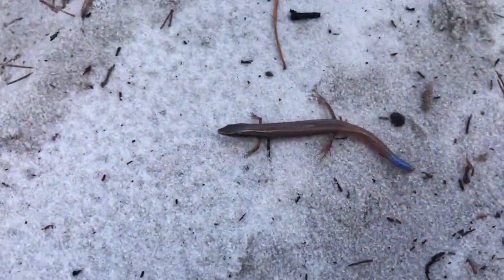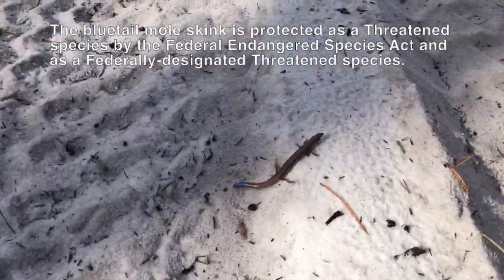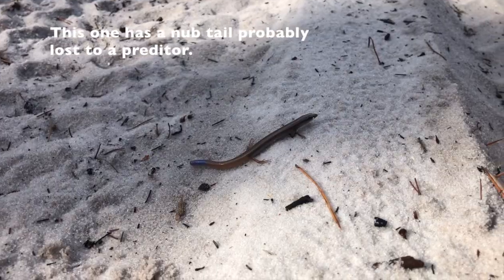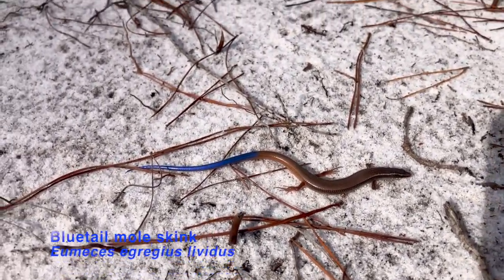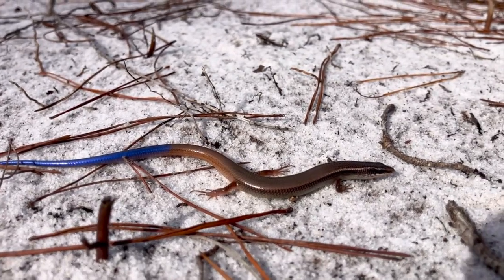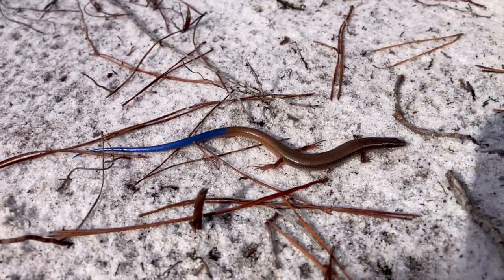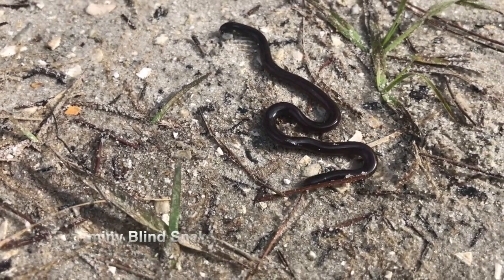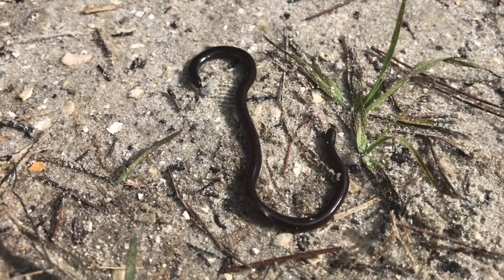This is a blue-tail mole skink, which are protected in Florida. Here's a really good example — look at the size of it, look at that tail. These guys are really cool. You can find them in your yard underneath pots and underneath stuff. If you look really close you can see a tiny little tongue come out sometimes.